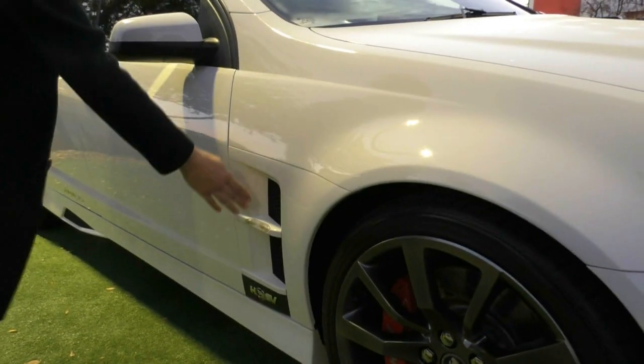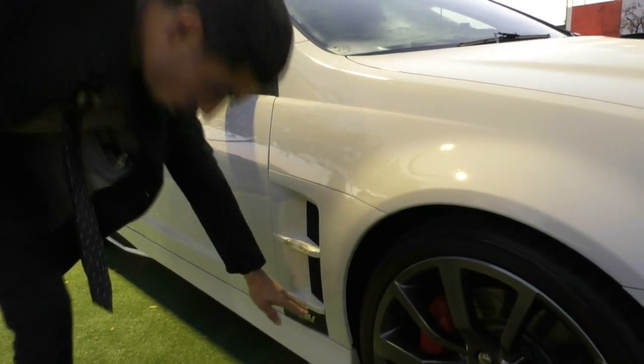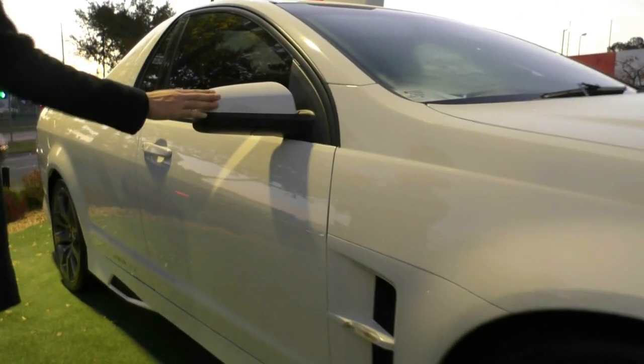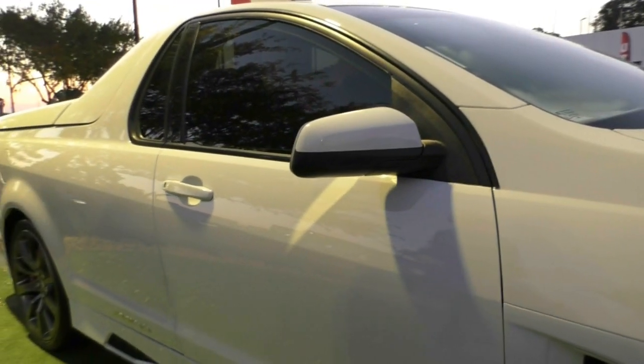You do have this vent down the side here, and you also have your indicator just on the outside of that vent. All your HSV badging down below is all intact as well, nothing peeling off, still looking fantastic. And you have colour-coded exterior mirrors with your door handles too. The mirrors do have that little black strip going through them, but it gives a really nice contrast with that white paint.